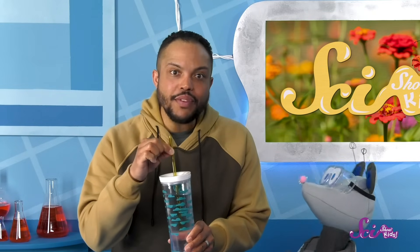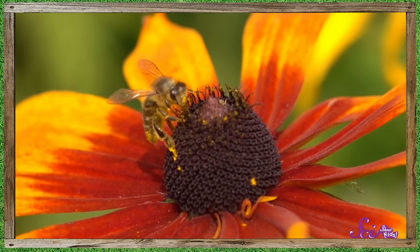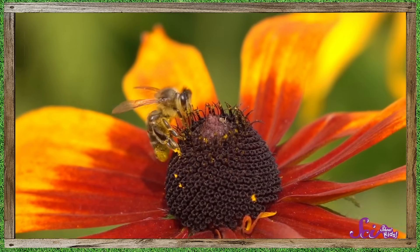Its long, skinny shape fits perfectly into the bottle. And you know what that reminds me of? Flowers and their pollinators! Let me explain.